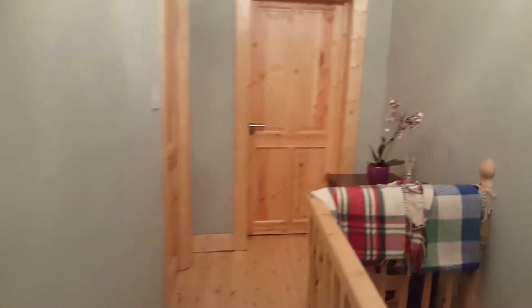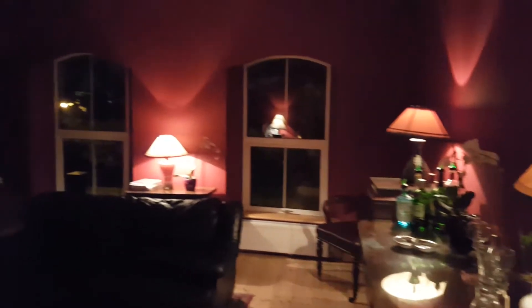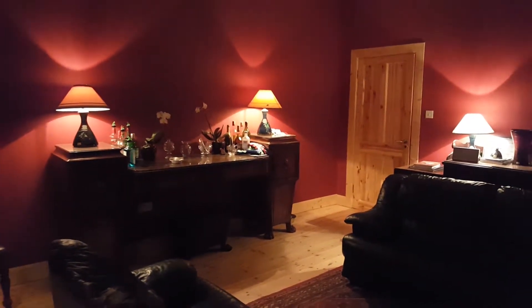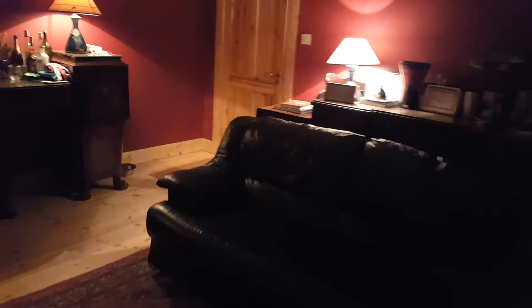At the end of the hall is the living room. It's a really nice space. Beautiful. Lovely furniture. Let's go and have a look at the bathroom and the bedroom.